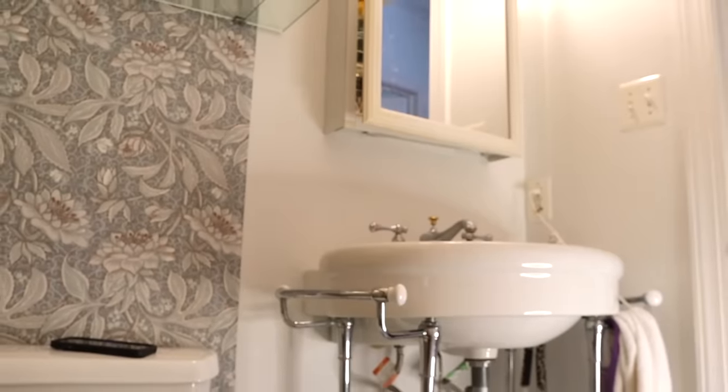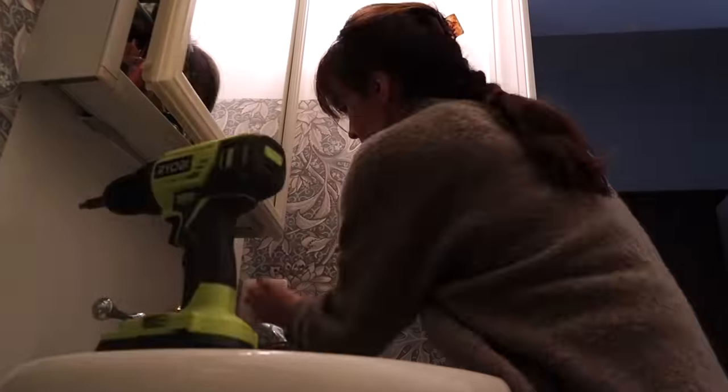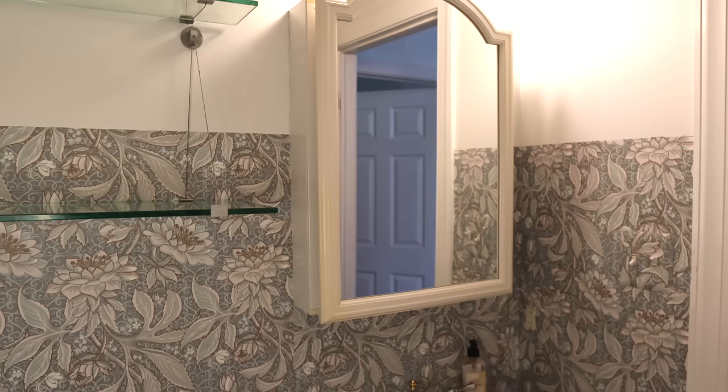Really important tip I forgot to mention: before you go and wallpaper your whole bathroom, make sure to do a test patch somewhere if you have a shower, to make sure the moisture won't unstick your wallpaper. You've got to test it out first and make sure there's enough ventilation. I got that whole side of the bathroom covered — it's pretty good.